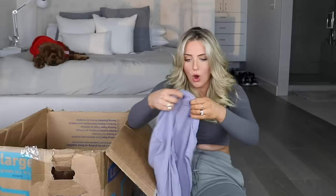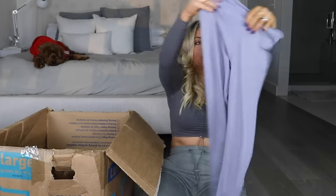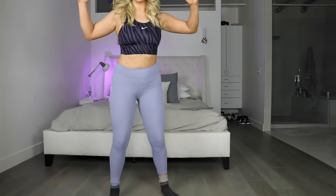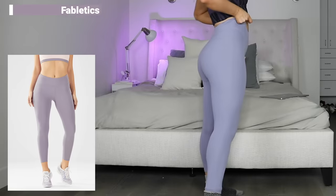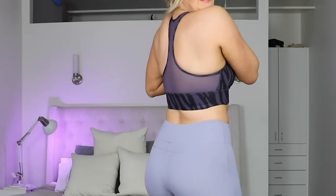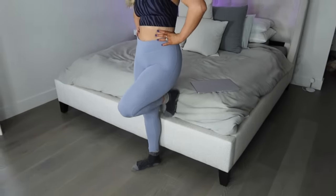Leggings, finally! These are Fabletics and they're a cute color too. I really feel like I had these exact leggings at one point from Fabletics - great little leggings. I paired it with the Nike sports bra, which is definitely my favorite thing from this box so far, and then the meshy back. What a great outfit actually - it is a pretty good outfit!